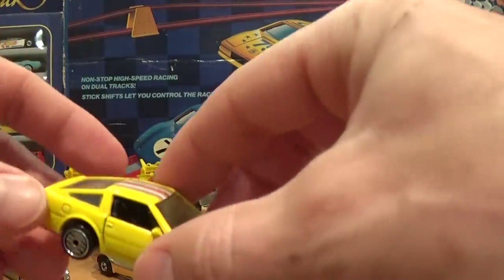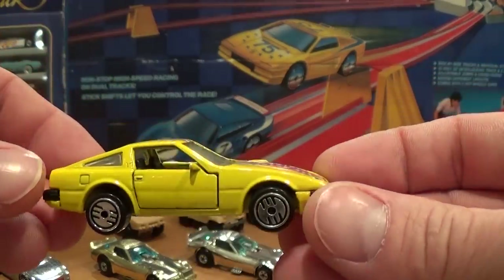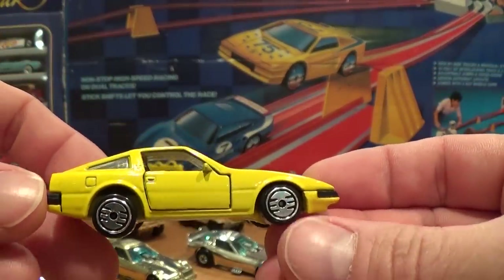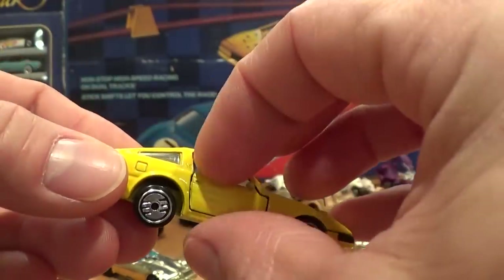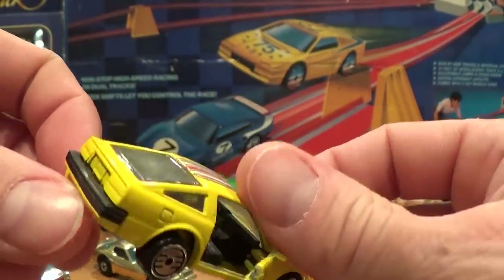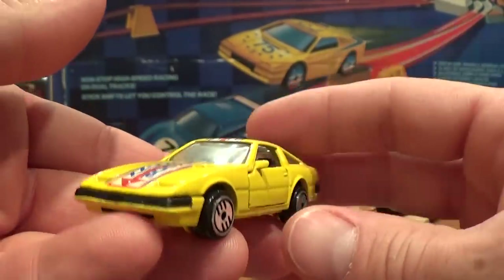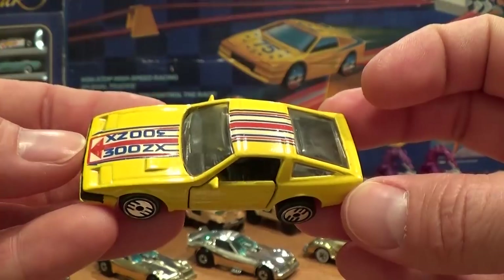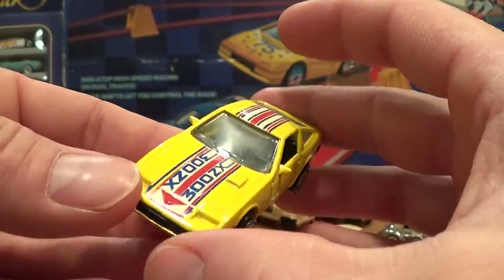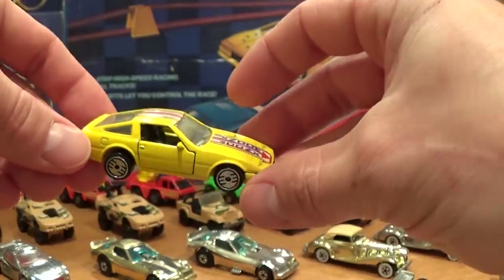An extremely hard card to find — though it has come up a couple of times in the last year — is this ultra-hot wheel version of the Nissan 300ZX. Commonly found with gold Hot One wheels, but quite difficult to find with ultra-hots. I remember spending close to $200 for this example; I have seen it sell for significantly less in recent times. All goes to show supply and demand.